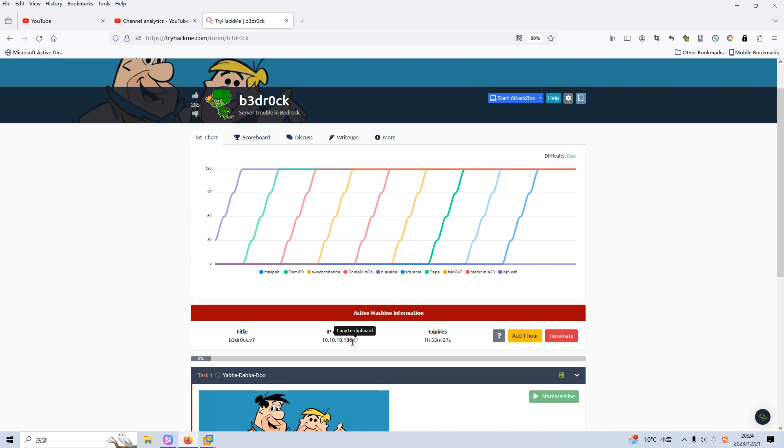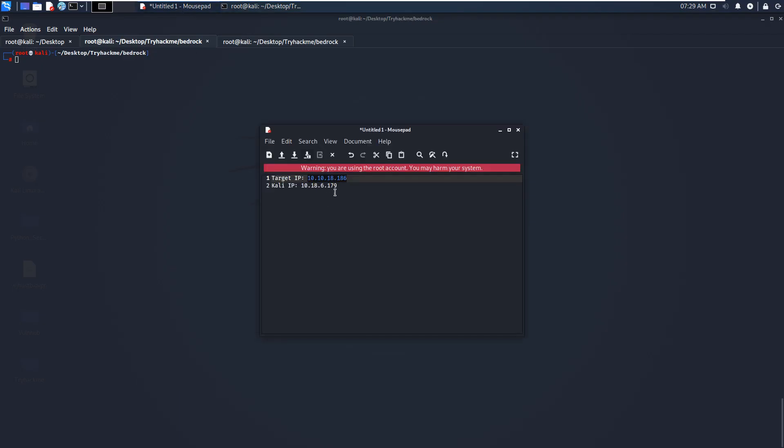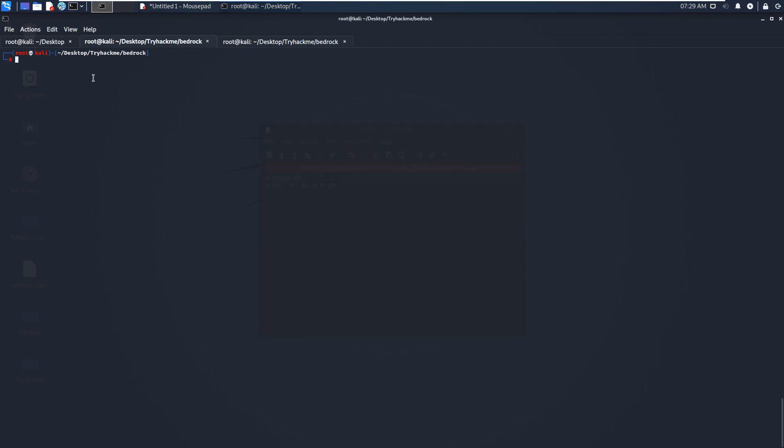I've already made a copy of this IP address onto my notebook, so we can use this information directly from my notebook. I can make the terminal bigger so you can see what's going on.